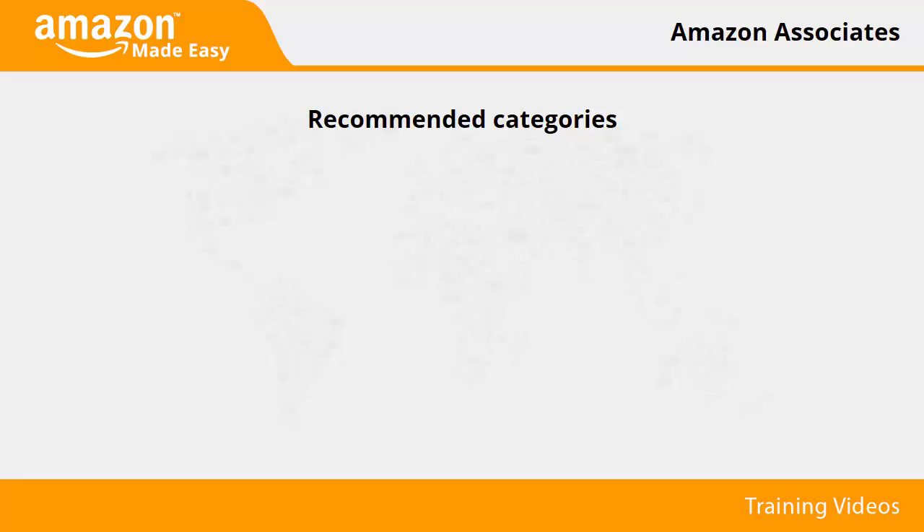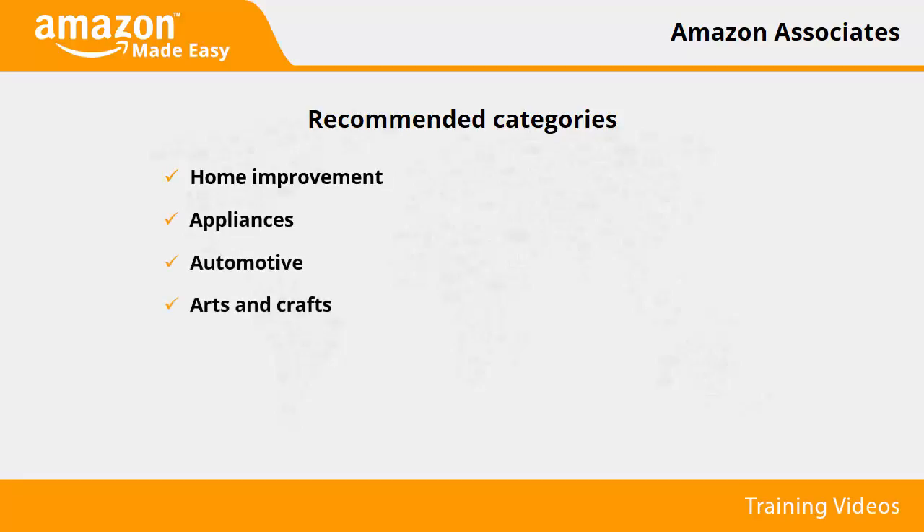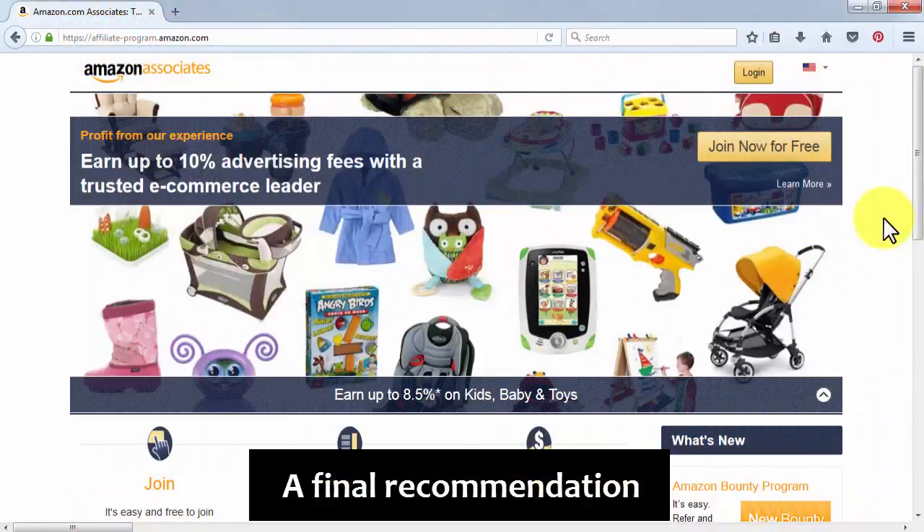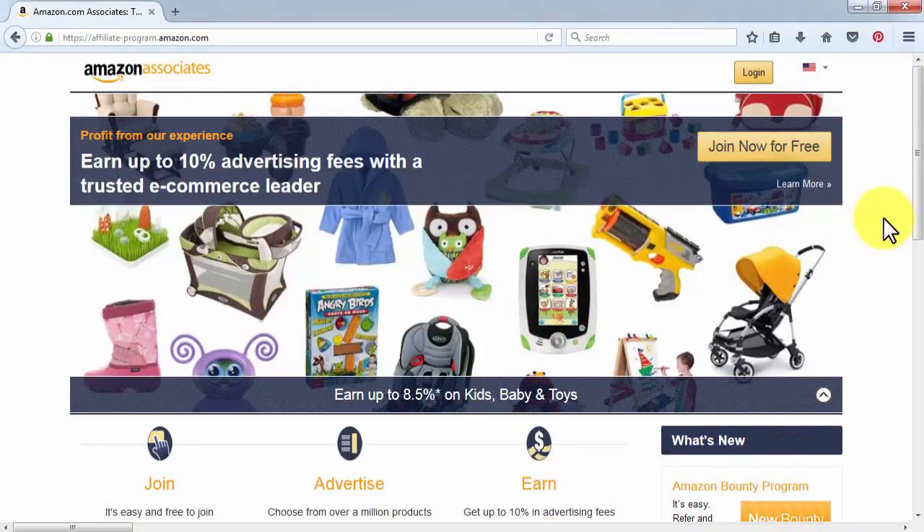The following is a list of recommended categories that sell like crazy, maybe because they are everyday things consumed on a worldwide scale that seldom need presentation. You can easily review and recommend them through your niche site: Home Improvement, Appliances, Automotive, Arts and Crafts, Electronics, Baby Care, Personal Care, Fitness and Sports, Home and Kitchen, Patio and Garden, and Pet Care.